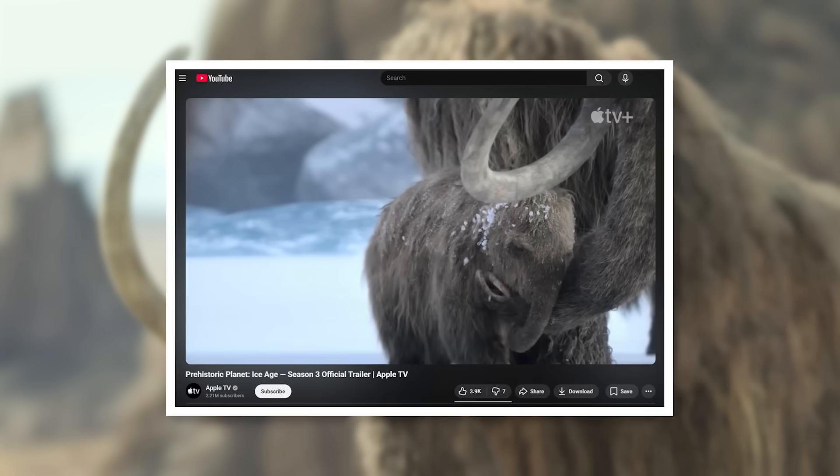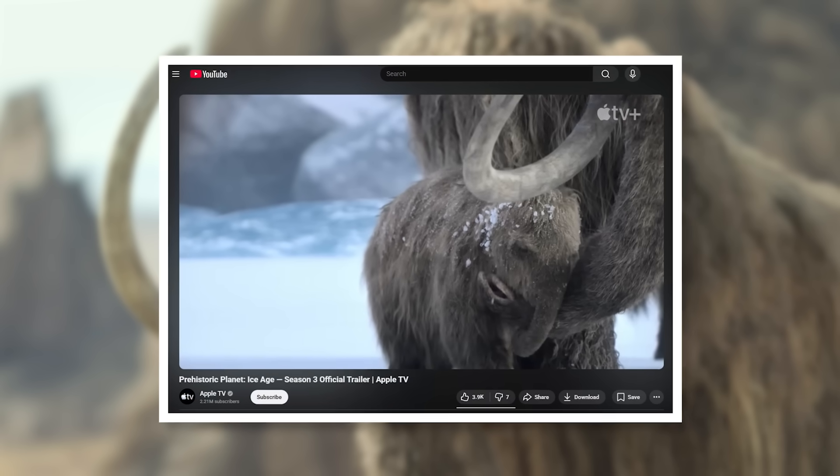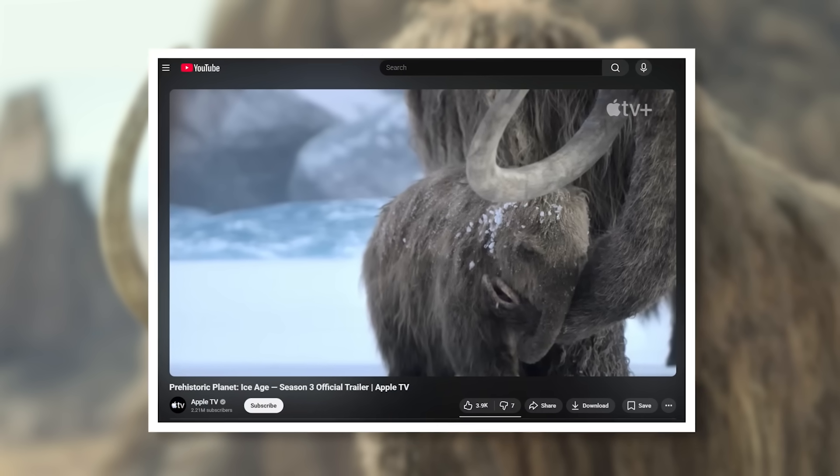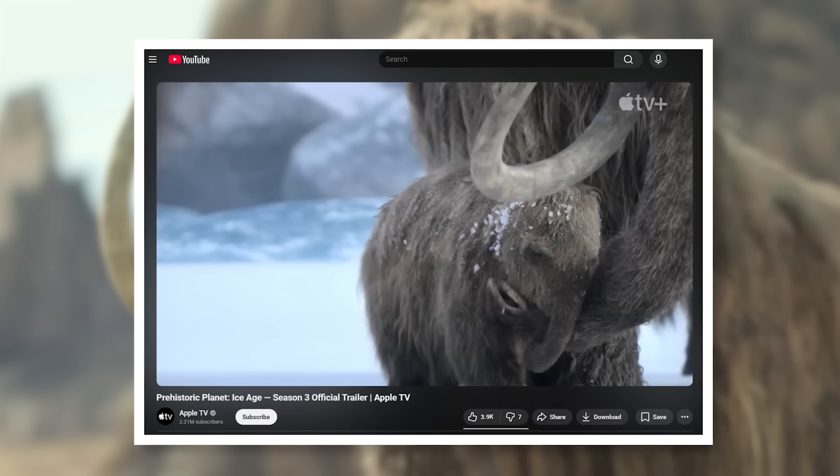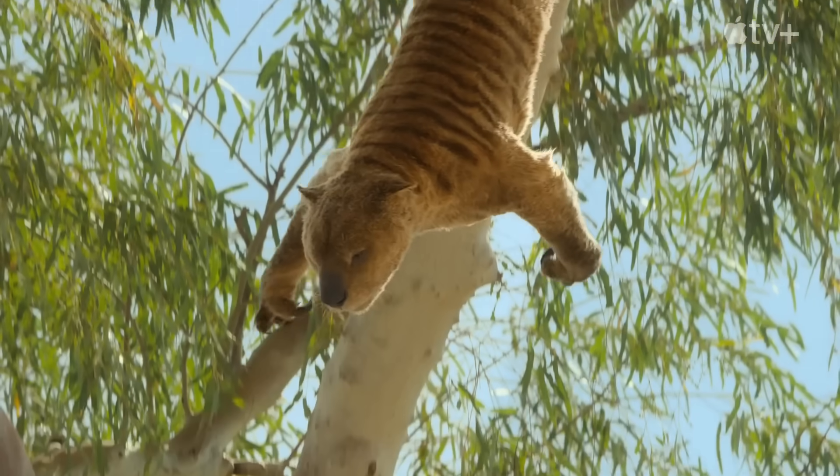Before I dive in, if you haven't already, make sure to watch the official trailer on Apple TV's YouTube channel. This way we can show them that we all want content like this in the future. I'll put a link in the description down below. But without further ado, let's go.